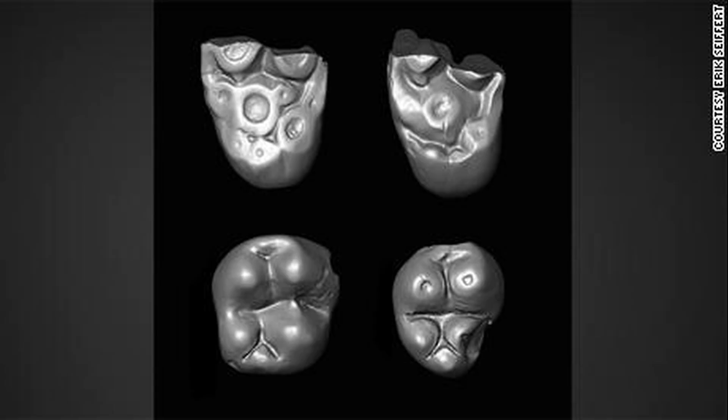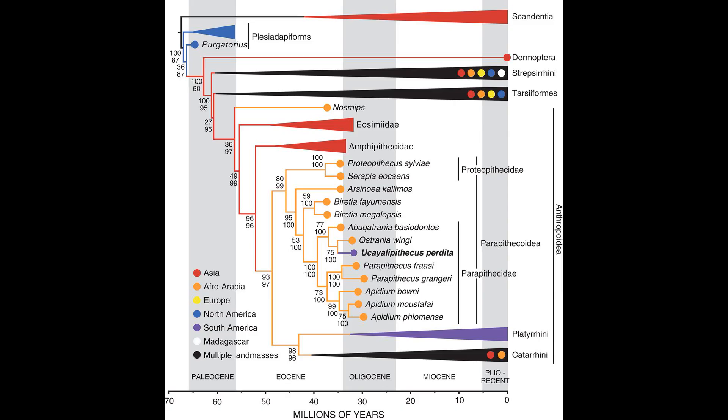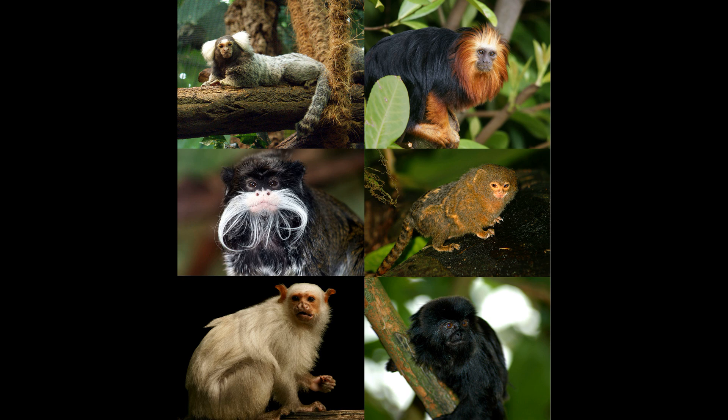There is actually a twist to this rafting tale that was unveiled in 2020. Some teeth from Peru dating to 31.7 million years ago, designated Ucayalipithecus perdita, nest deeply within the African parapithecid family — a clade of stem anthropoids — meaning that relatives of this primate rafted independently to South America around the same time the ancestors of platyrrhines did. How many other times did primates raft to South America, but remain unknown to us because their lines faded away before zoologists could study them?